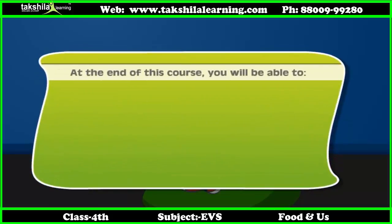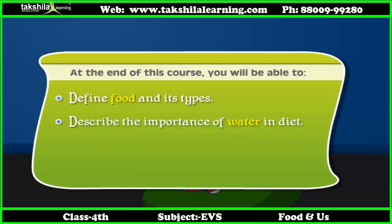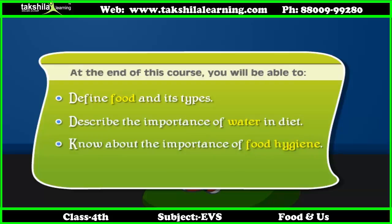At the end of this course you will be able to: define food and its types, describe the importance of water and diet, know about the importance of food hygiene, and explain the safety and storage of food.